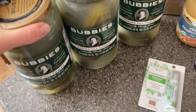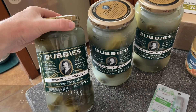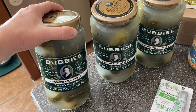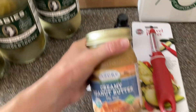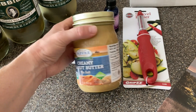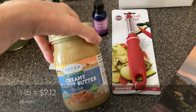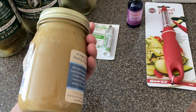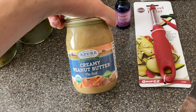And then I got three 33-ounce jars of the Bubbies lacto-fermented pickles, which we use for snacks and for lunches, and I use them to make tartar sauce. And then we tried Azure's Creamy Peanut Butter a couple months ago and it was really good, so I decided to order another jar. The bonus is that it comes in one of the Azure glass jars — you can't see it here but it has a nice picture of a mountain on it, so it's nice to be able to keep those when we're done with the peanut butter.